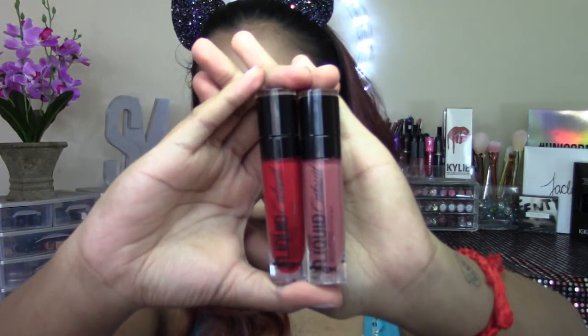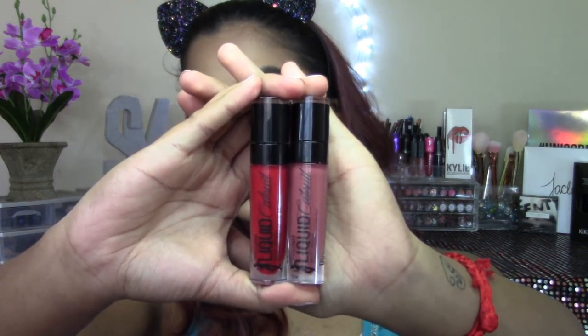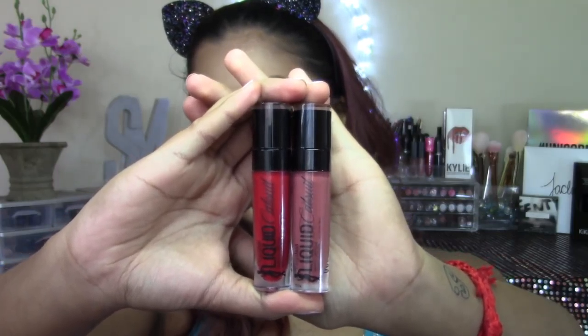Can we just talk about how cute this packaging is? It is so cute, it is so chic — especially for drugstore, say what! This packaging is just amazing.